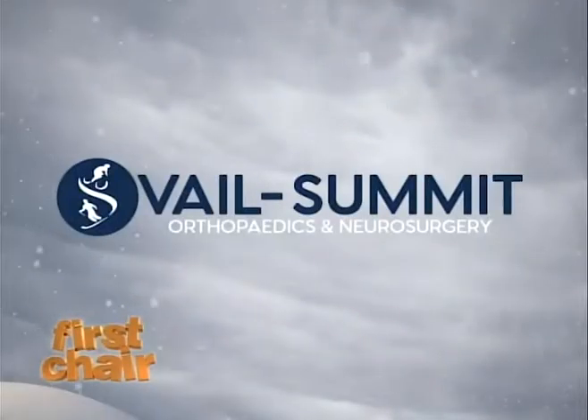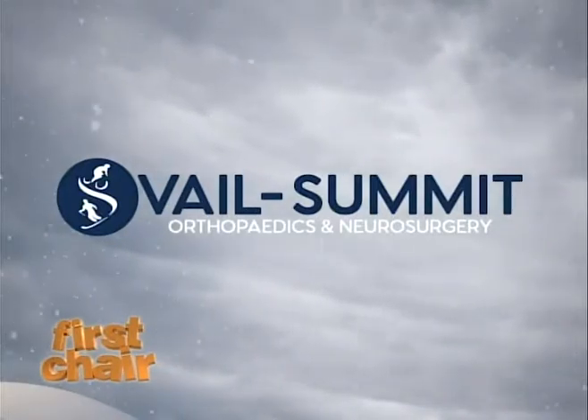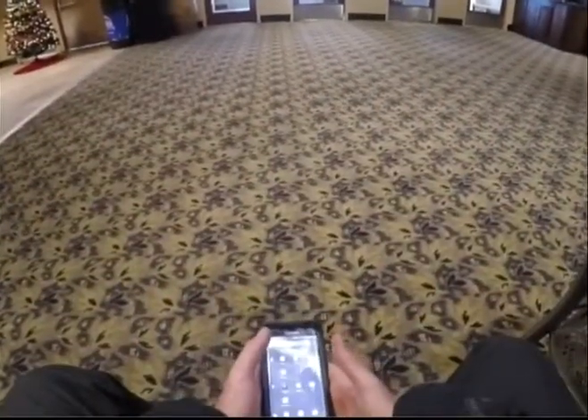First Chair is brought to you by Vail Summit Orthopedics & Neurosurgery — keeping you active. Welcome back to First Chair, brought to you by Vail Summit Orthopedics & Neurosurgery.